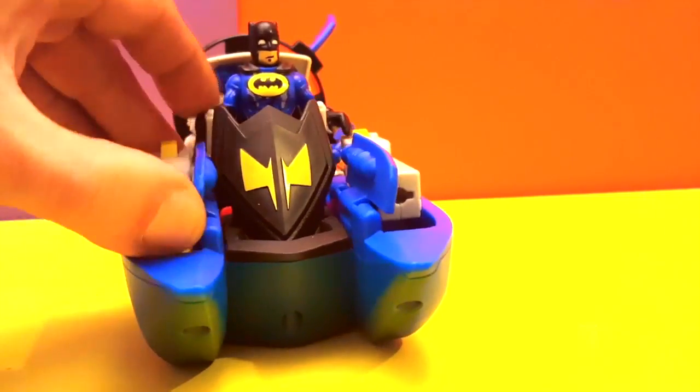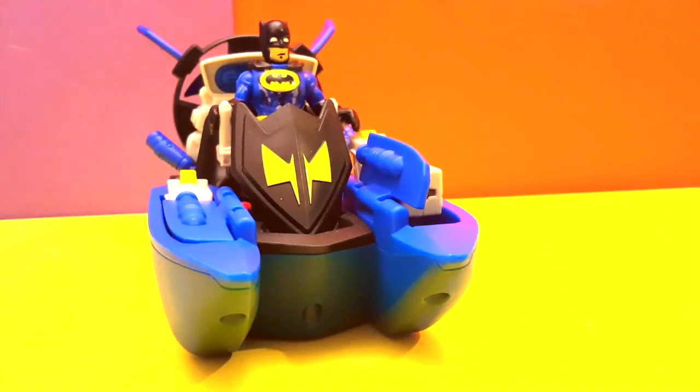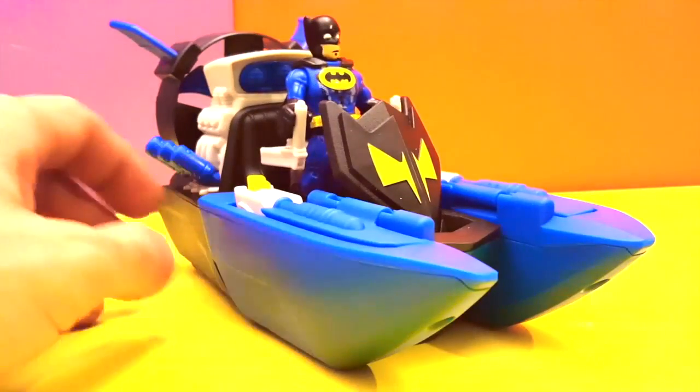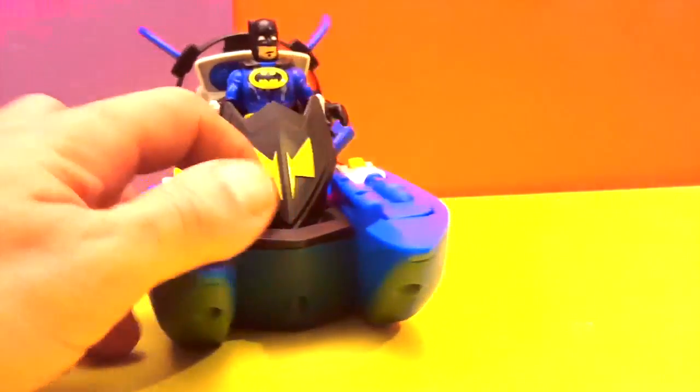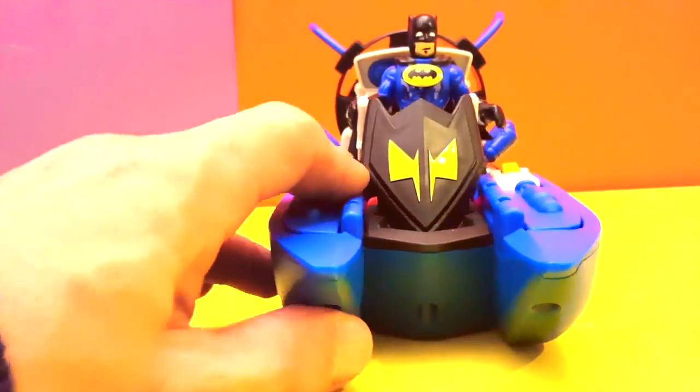I'm gonna go ahead and put these away now. This one goes here — and where's the other one? Where did you throw it Batman? Well, I'll look for it. As always guys, don't forget to like, subscribe, and comment below. I hope you enjoyed this big boat — till next time!